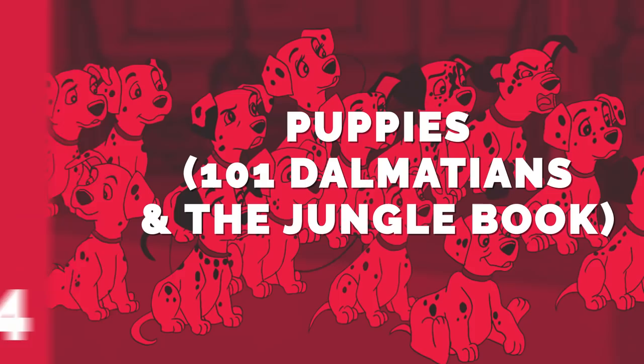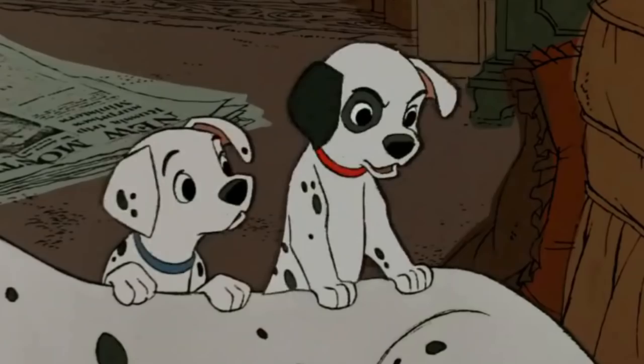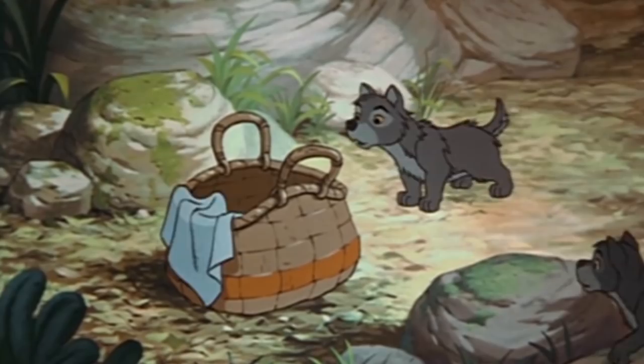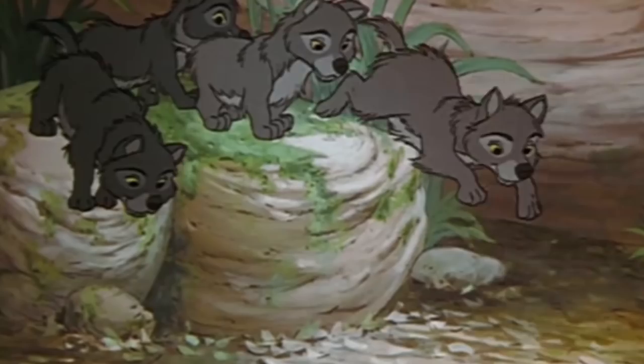Number 14: Puppies — 101 Dalmatians and The Jungle Book. Puppies are adorable whether they're dog or wolf pups, and Disney's films have included both. It will come as no surprise that 101 Dalmatians featured a whole gaggle of adorable puppies — 99 of them in fact. So when wolf pups had to be animated for The Jungle Book five years later, the animators looked in the most obvious place. That led to these two cute shots of three Dalmatians and three wolves wagging their tails and looking off into the distance.